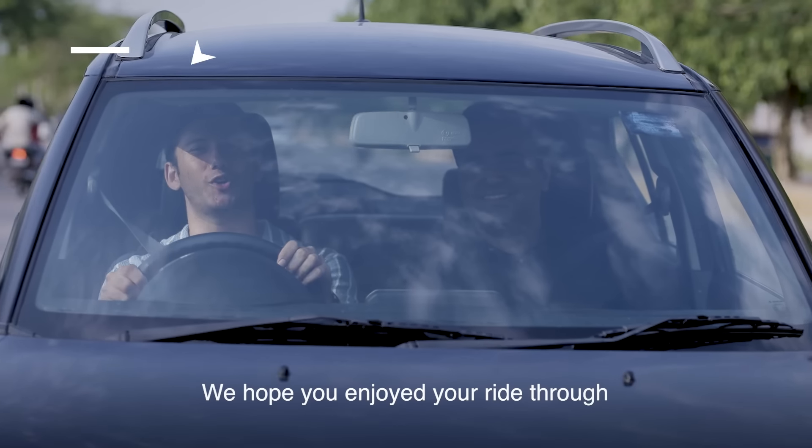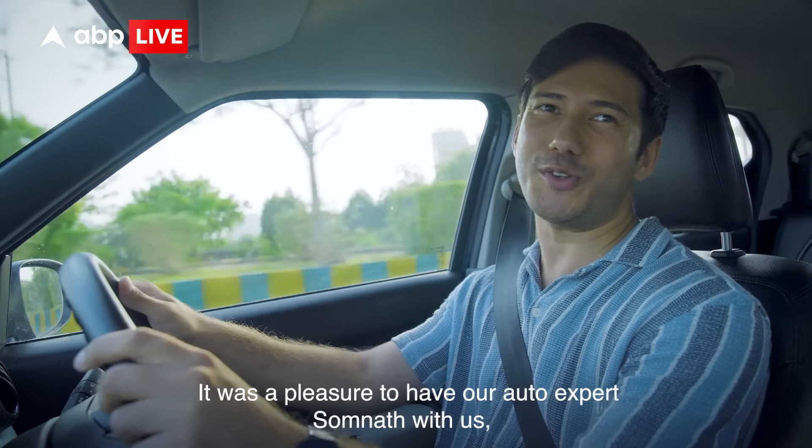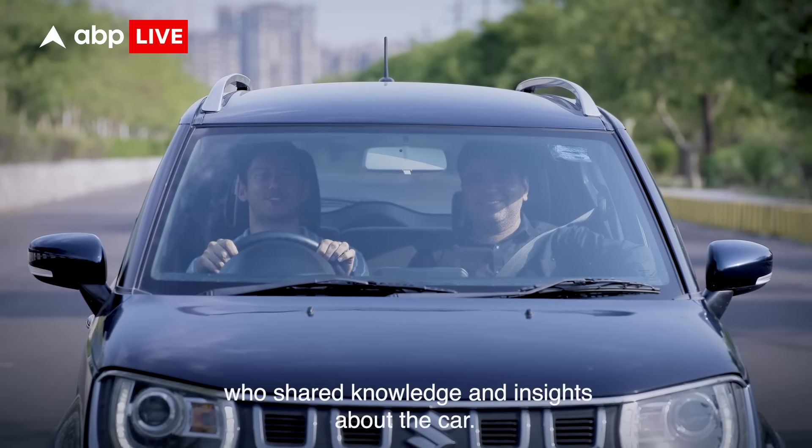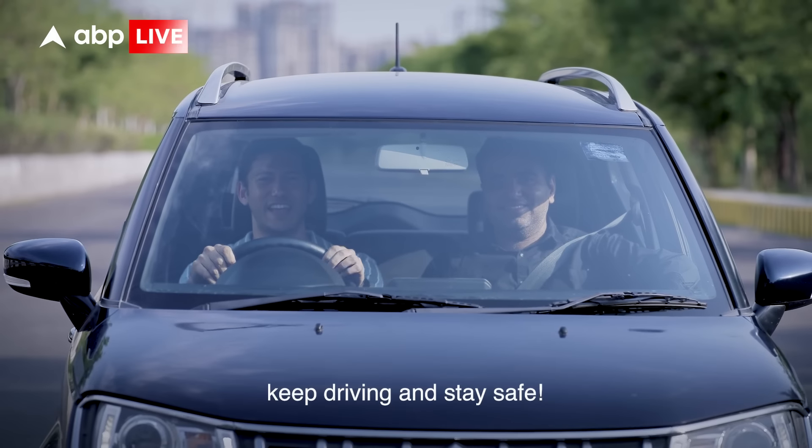And that's a wrap folks! We hope you enjoyed our ride through Delhi's famous places with the Nexa Ignis. It was a pleasure to have our auto expert Somnath with us, who shared his knowledge and insights about the car. Until next time, keep driving and stay safe.